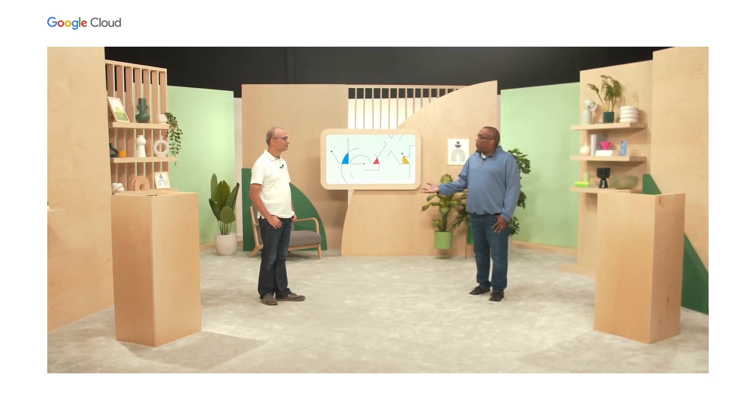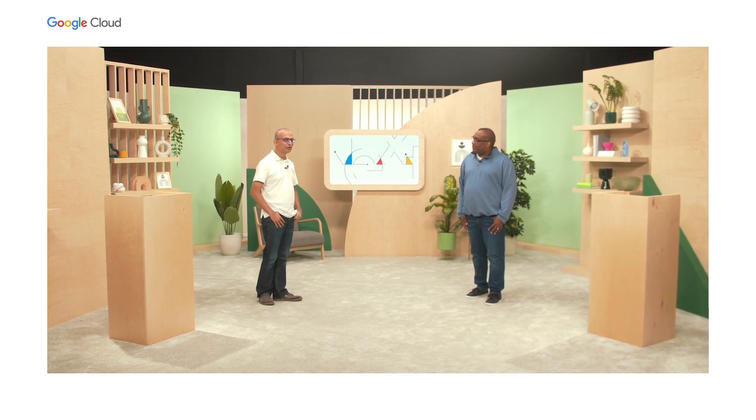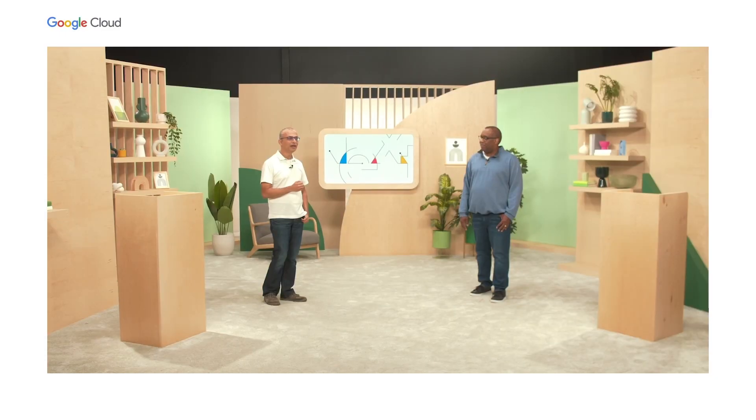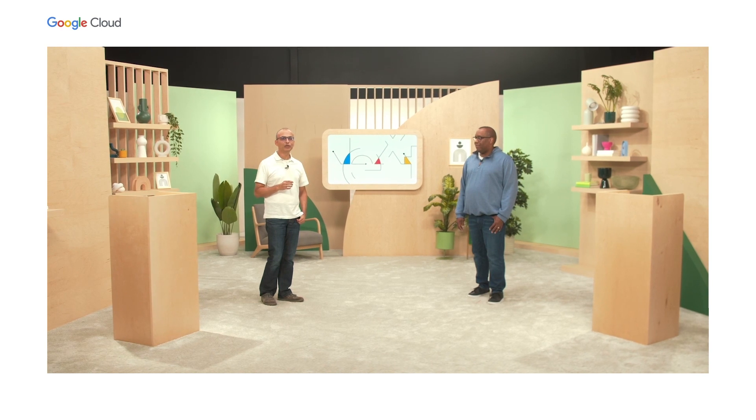That's everything for today. Our teams worked super hard to bring you all these new products and capabilities, and I hope you're as excited about them as I am. Thanks, Jerome, for sharing those exciting announcements with us. With these capabilities, your organization can adopt a more secure, intelligent, and sustainable DevOps practice. On behalf of Jerome and I, we hope you have a great Next 2022.